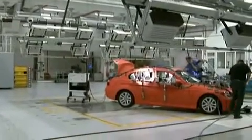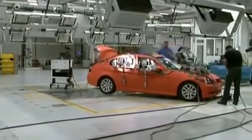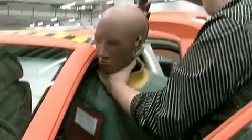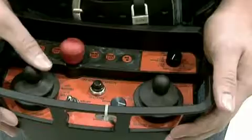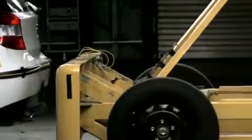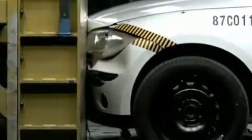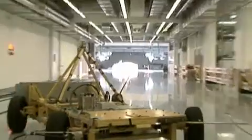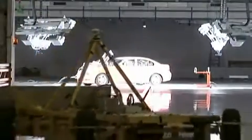Multiple crash tests are performed right here at BMW's Vehicle Safety Center. Various test arrangements simulating typical crashes, ranging from block impacts to vehicle-to-vehicle crashes, are made here.